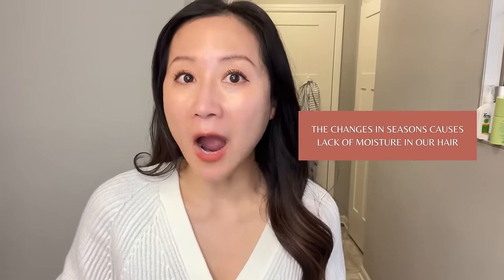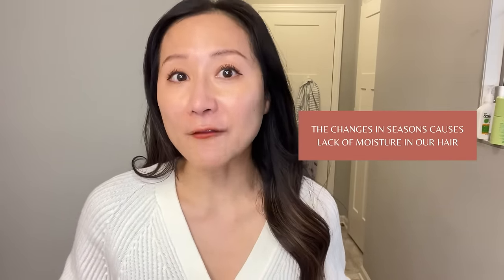Why do we need to think about changing hair care for fall and winter? Number one, with the changes of season, namely the loss of moisture, less humidity, the dry and cooler weather that often leads to more dry scalp and dry hair.